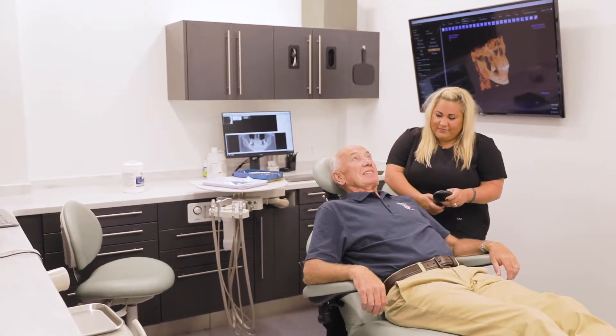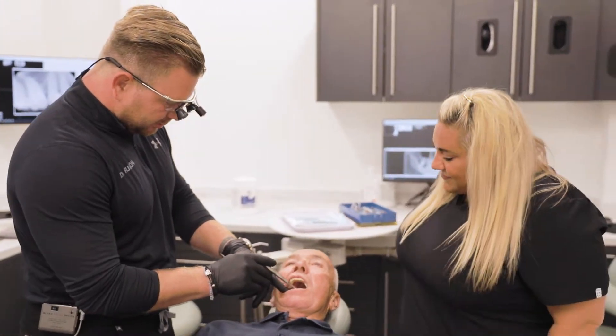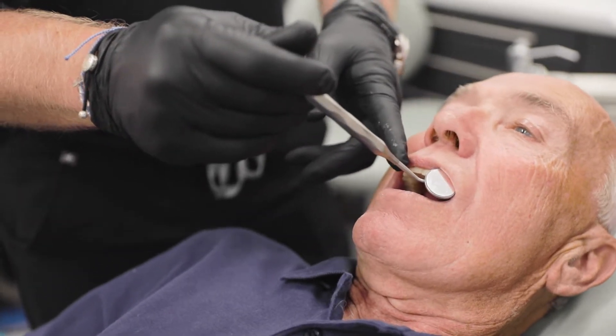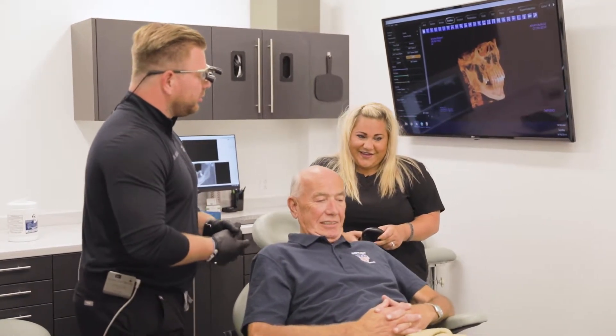One of our team members is going to get you comfortable in one of our exam rooms. We're going to perform a comprehensive examination of not only your teeth but your whole head and neck region — everything from oral cancer screening to cavities and chips and breaks of all the teeth. That's when we really get down to business with education and communication between yourself and the doctor.